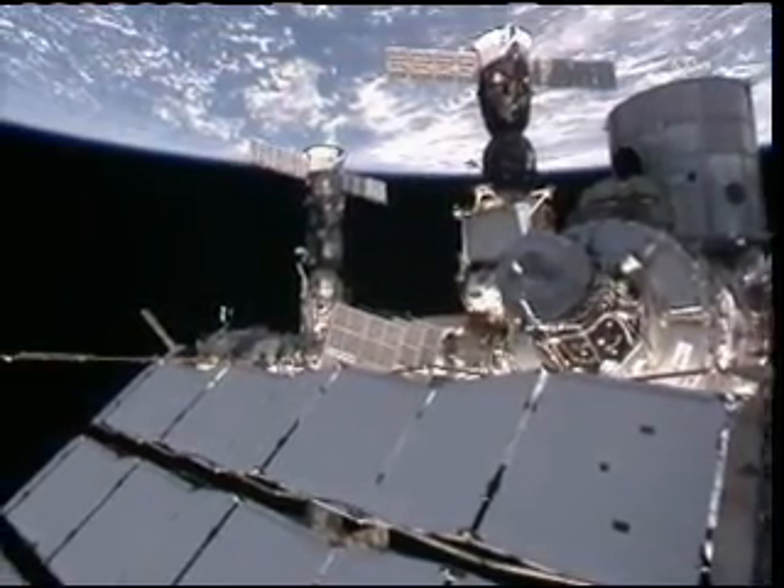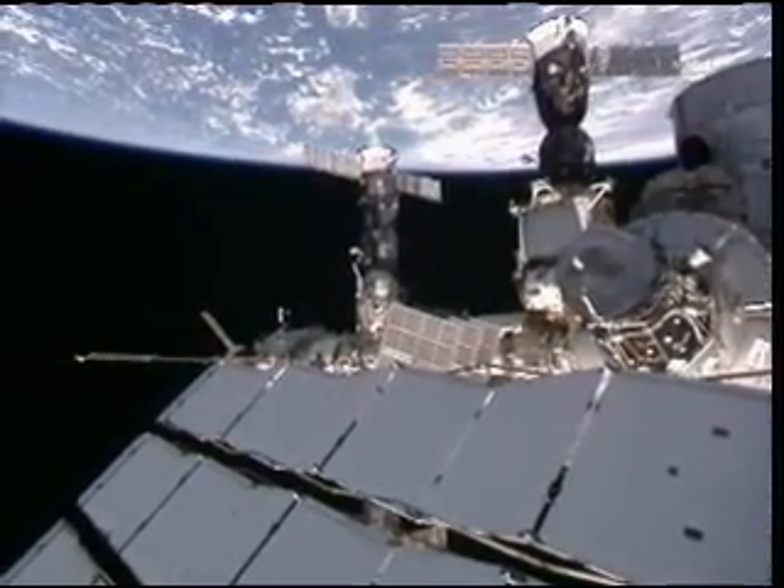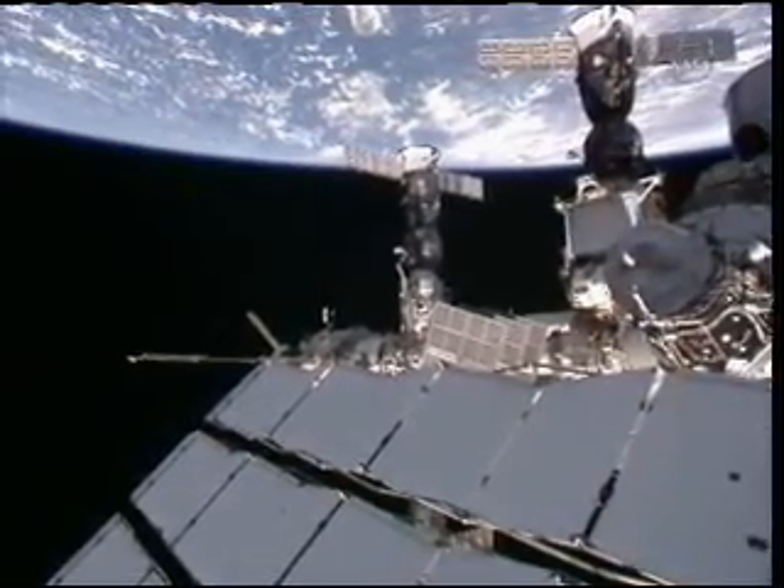These large pieces of equipment in the lower foreground are the radiators that help get rid of the excess heat from all the electronics and the human body activities inside the International Space Station.